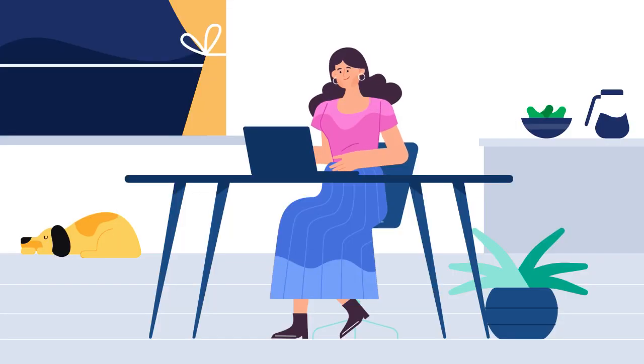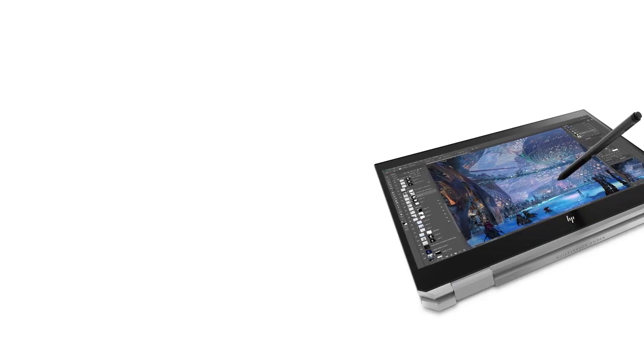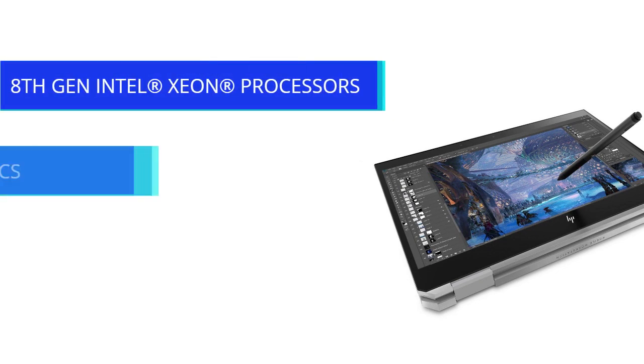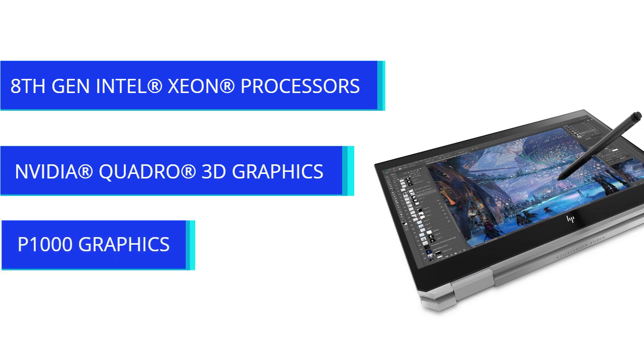Seamlessly edit high resolution images without delay. HP ZBook Studio 360 comes with Intel Xeon processors with memory expandable up to 64GB, and graphics handled by Nvidia's Quadro P1000.